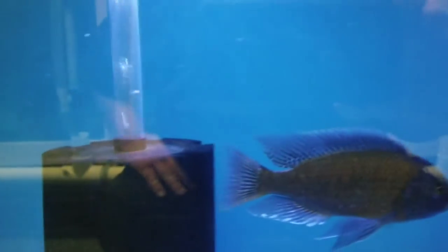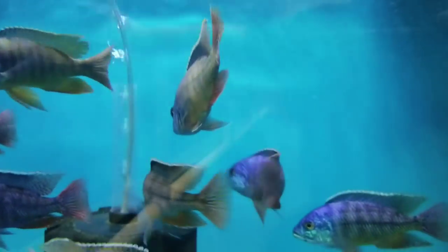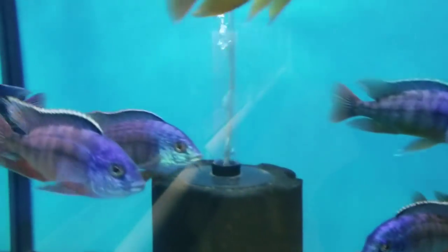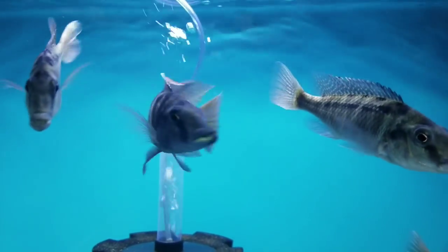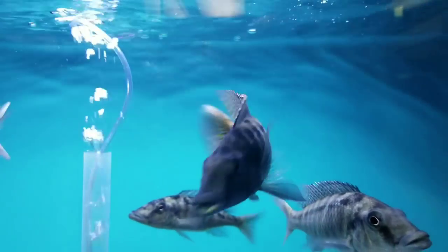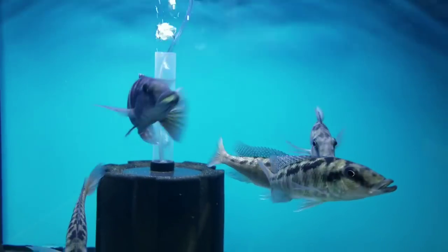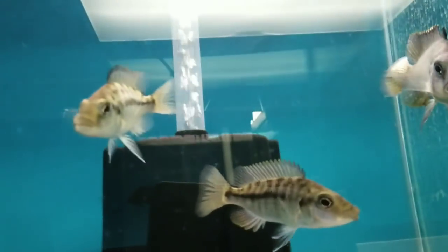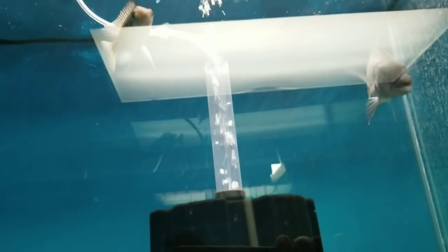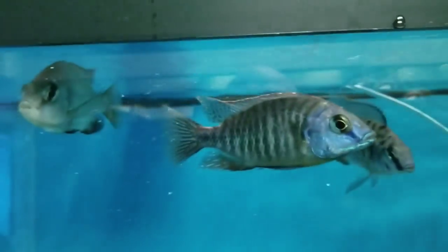Beautiful big 5.5 to 6-inch Red Fin Borley Eyes. 6-inch Red Empress. I'll show you these, but this is my breeding group — wild caught Acuticep Malawi Gars. There is the 7-inch male and his four female friends. These are sold as well — this is a trio of wild caught Protomillus Arnatus. 4.5 to 5-inch Tangerine Tigers, starting to show some really nice color.